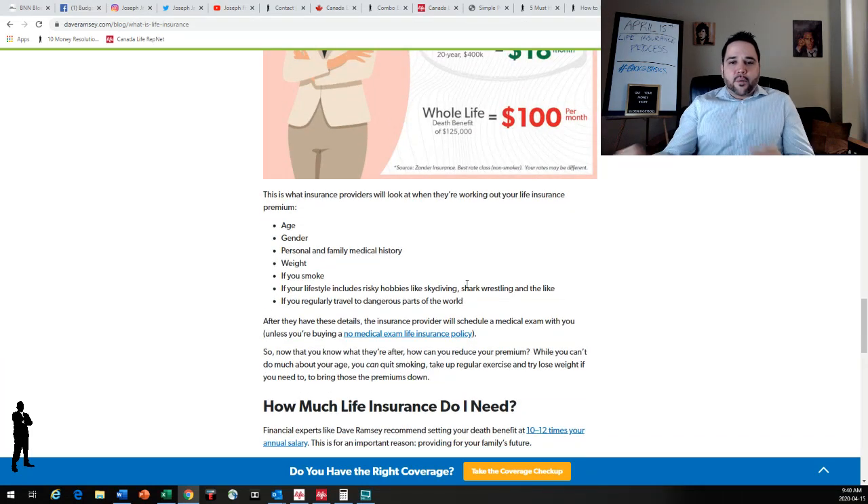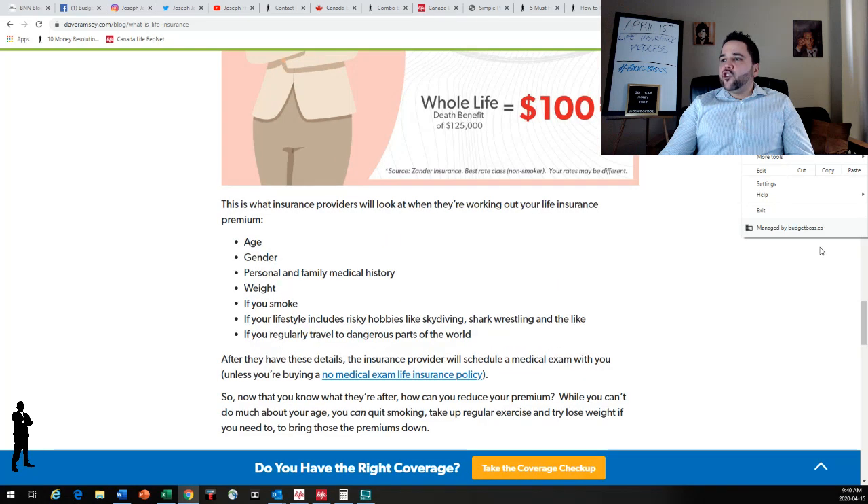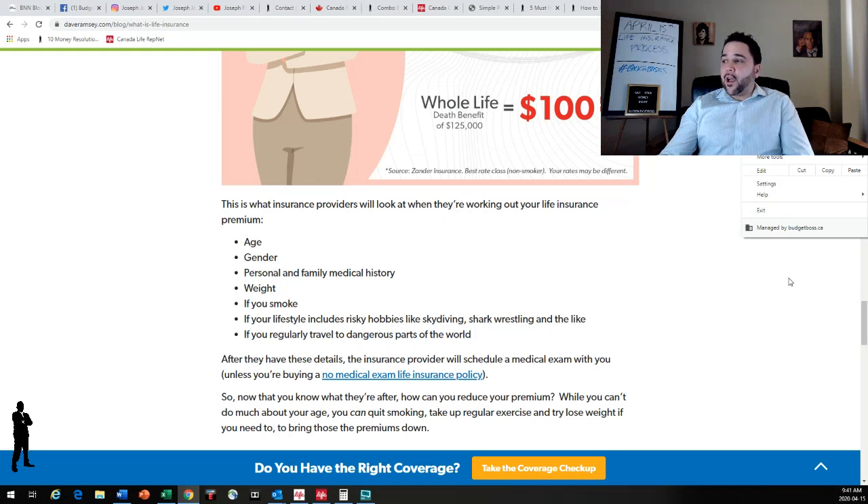In terms of life insurance, the big key factors they look at are age, gender, and personal and family medical history — those are big ones. Age and gender tend to be the biggest. Smoking status is huge as well and will affect your premium massively — oftentimes it's double for smokers. Weight is also a big factor; if you are overweight, they take your body mass index into effect.